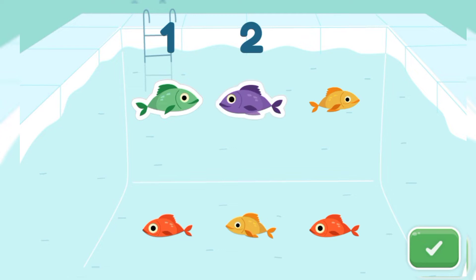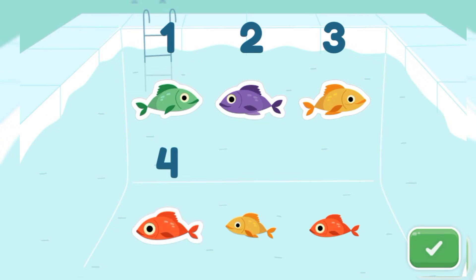One, two, three, four, five. Just five. Because we are learning number five.